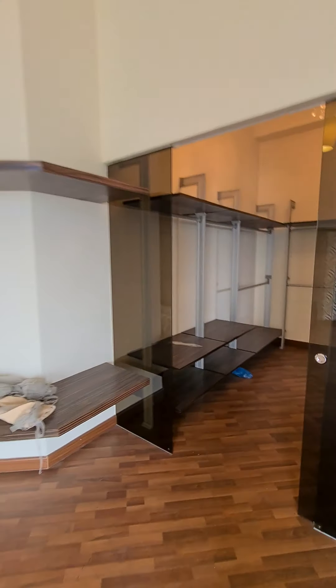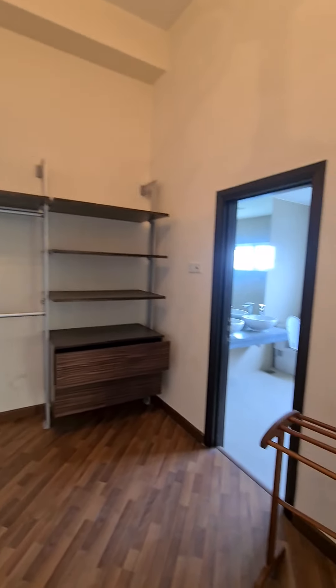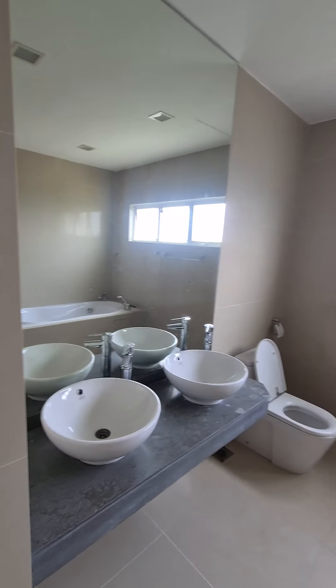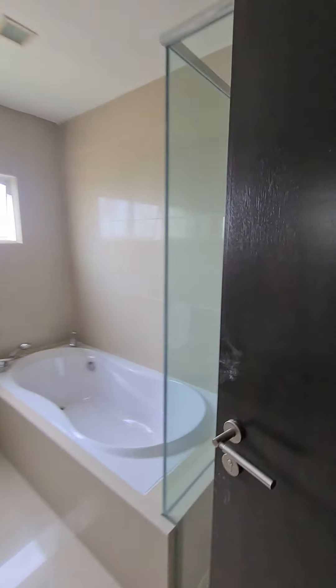Now walk into the walk-in wardrobe. The master bedroom bathroom features a long bath as well as a shower.